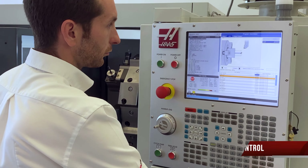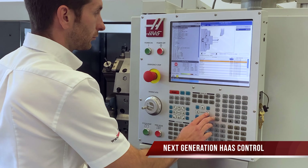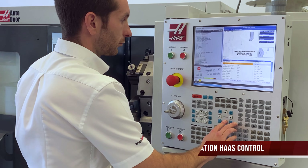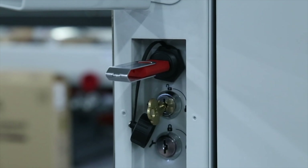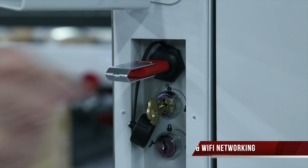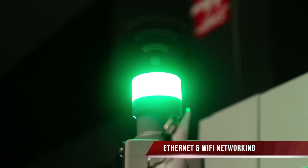This machine, along with all HAAS machines, benefits from the very latest next generation control giving you one gigabyte of onboard memory, a USB port, along with simple to use ethernet and wi-fi networking options.